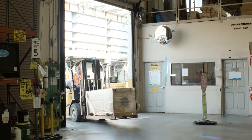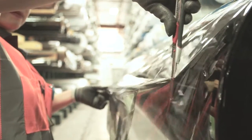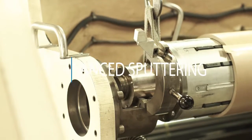Upon receiving new rolls, Solar Guard's quality control team goes through a rigorous inspection process to ensure that incoming materials meet strict internal specifications before releasing them for production.